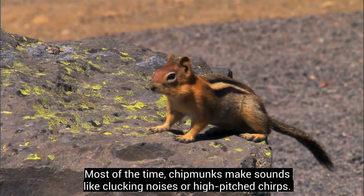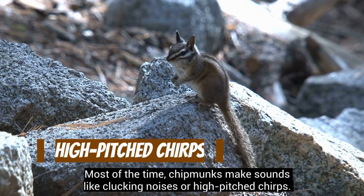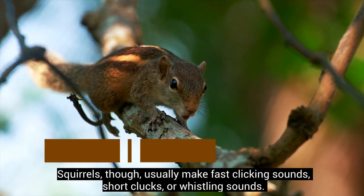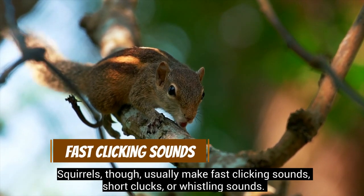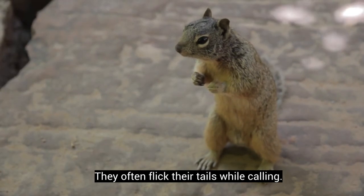Most of the time, chipmunks make sounds like clucking noises or high-pitched chirps. Sometimes these chirps sound like birds. They often flick their tails while calling.